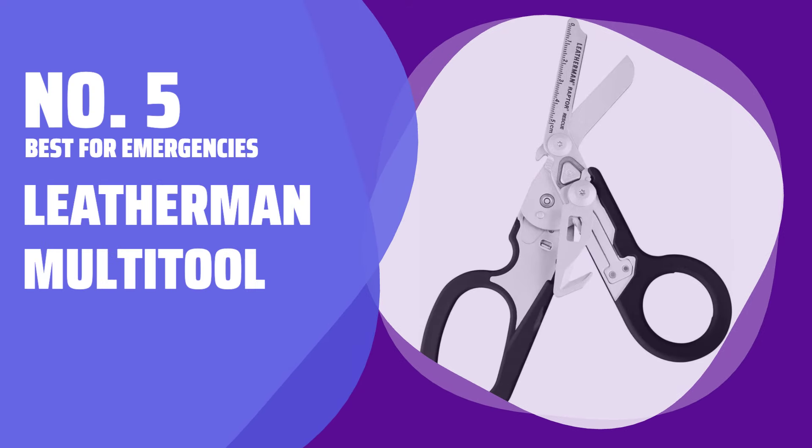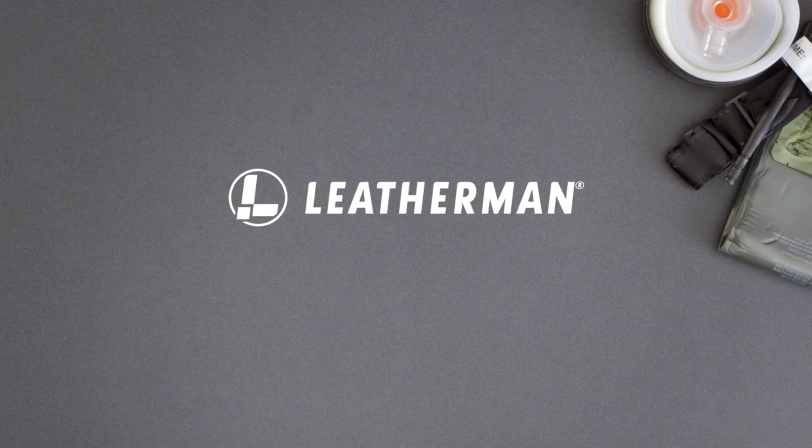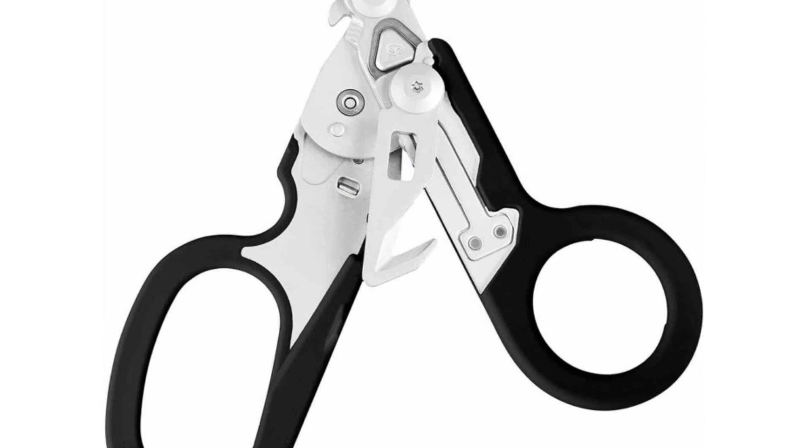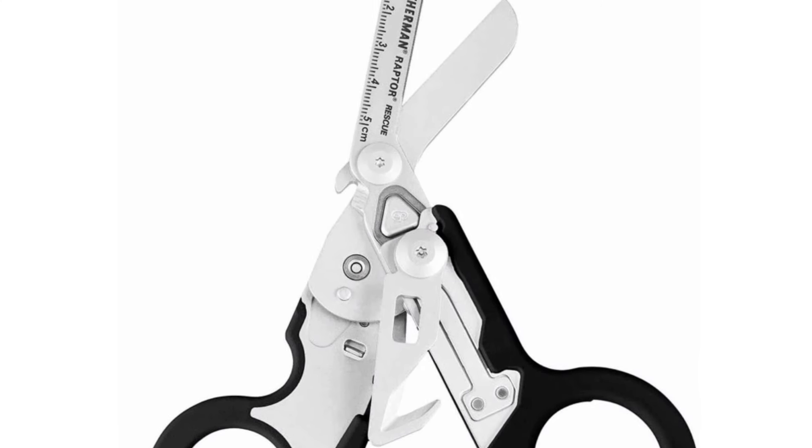Number 5: Best for Emergencies — the Leatherman Multi-Tool. When you're in a pinch, this multi-tool has got you covered. It's equipped with trauma shears that cut through different types of cloth and a glass breaker that easily shatters thick glass bottles.